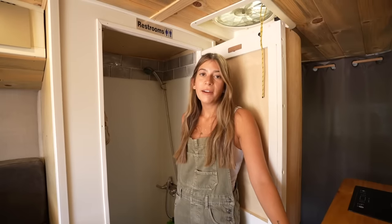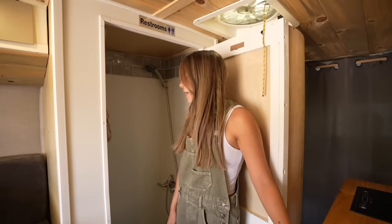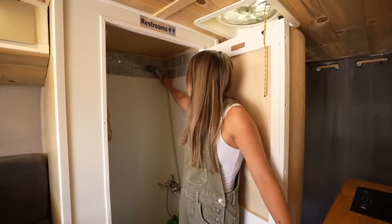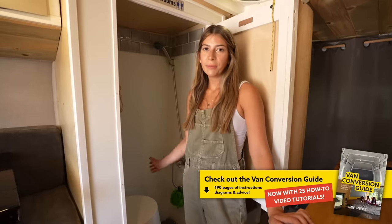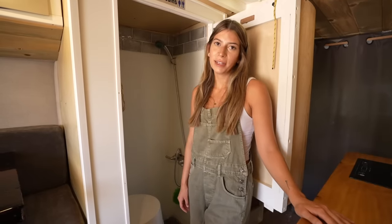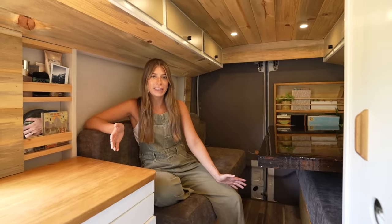I do have hot and cold water — a 2.5-gallon tankless water heater, which is really nice. I eventually want to upgrade to a 5-gallon. I fit in here quite well to shower. I do have a cassette toilet, but hopefully in the near future I'll upgrade to a composting toilet.